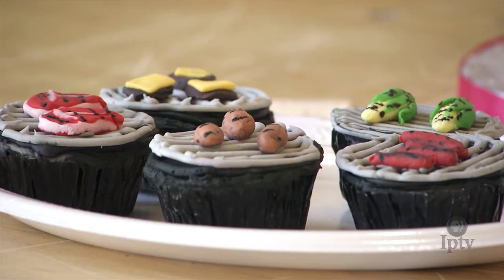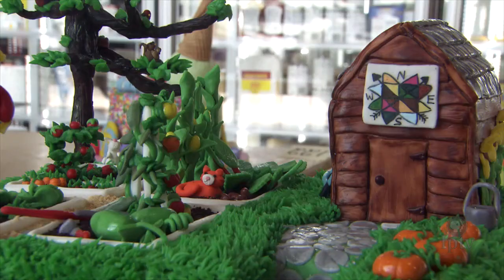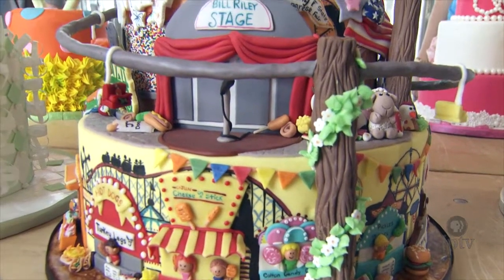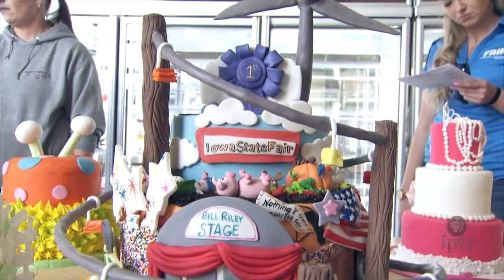Tell me about the cakes that you brought today. We brought a sculpted octopus and a garden, and we did a tiered Iowa State Fair — everything Iowa State Fair — cake pops, and then a cake with sugar art on it.